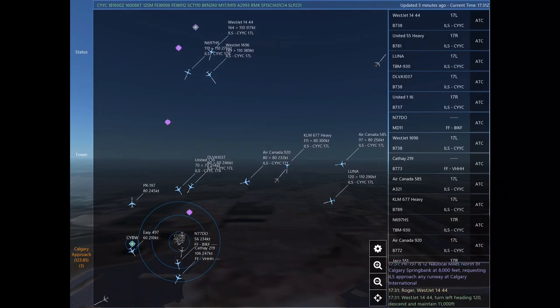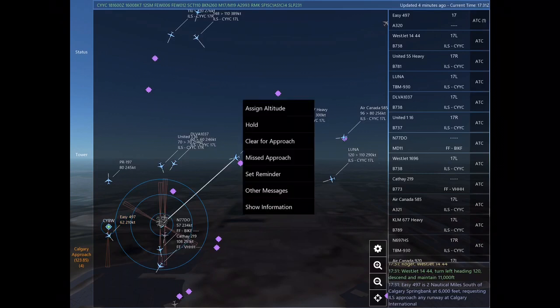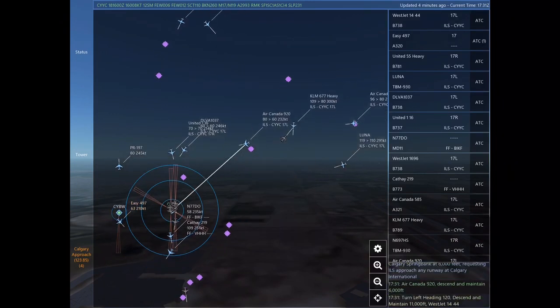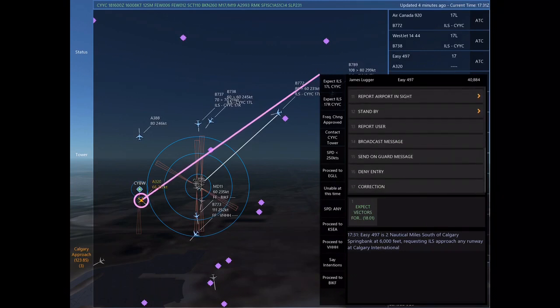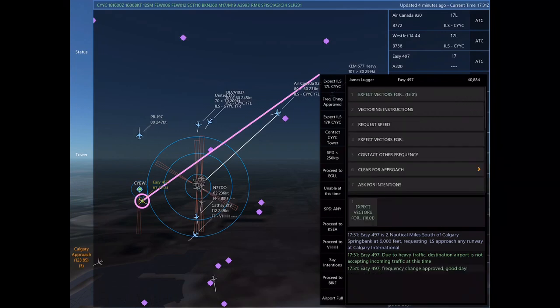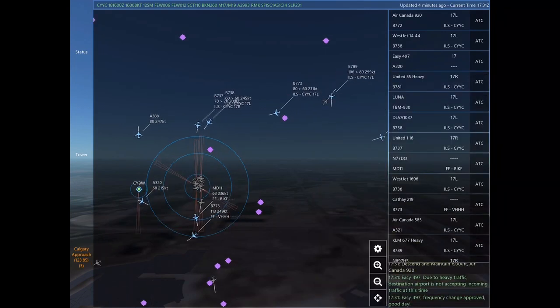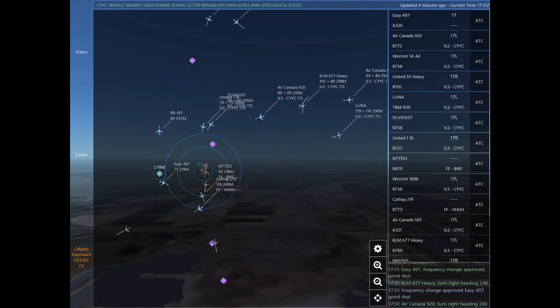United 55 Heavy, expect vectors for the ILS approach Runway 17 right at Calgary International. Turn right heading 140, descend and maintain 7,000. Maintain 7,000 until established on the localizer. Cleared ILS Runway 17 right. United 116, turn left heading 020, descend and maintain 12,000.